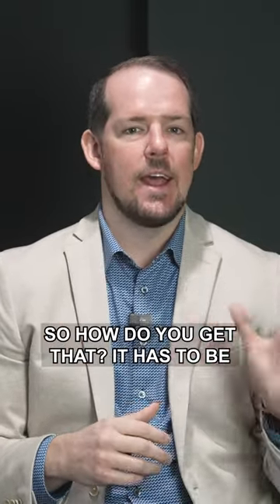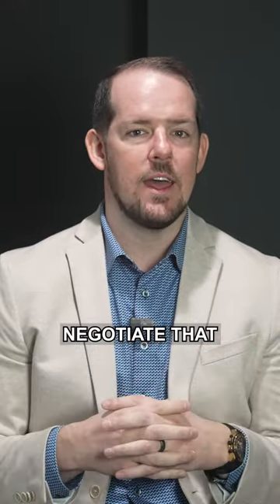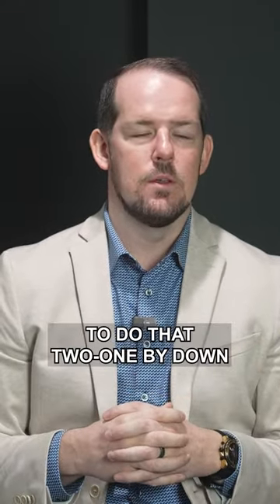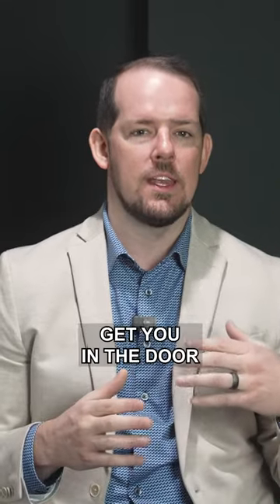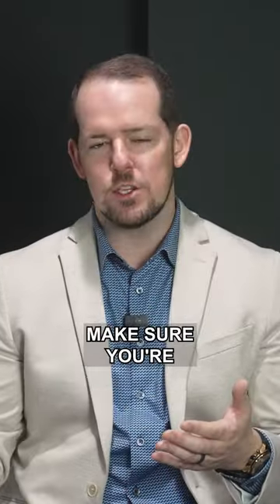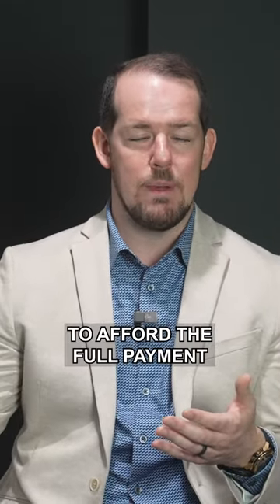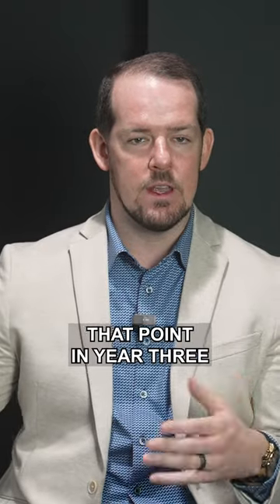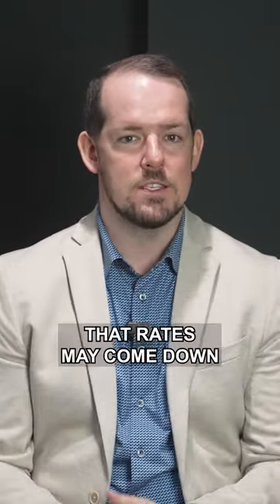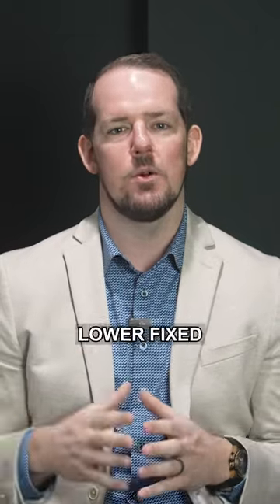How do you get that? It has to be a seller-paid credit. Work with us to help negotiate that credit from the seller to do that 2-1 buy down, which can get you in the door with a much lower payment than you might be expecting with today's interest rates. Make sure you're smart about it — be prepared and able to afford the full payment if it reaches that point in year three. But the hope and goal is that rates may come down, and if that happens, you'd be able to refinance into a lower fixed rate permanently.